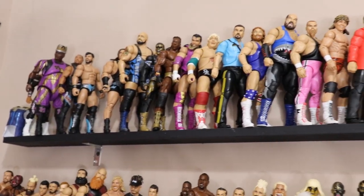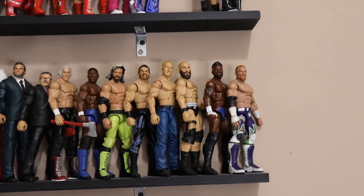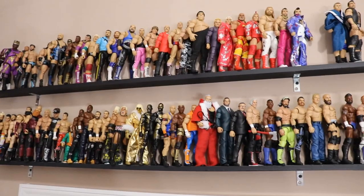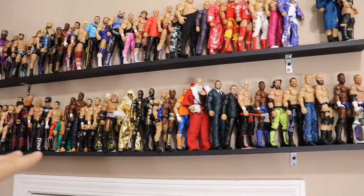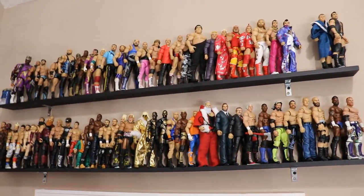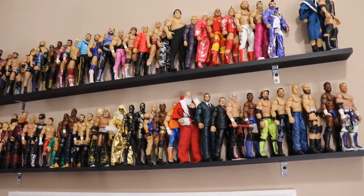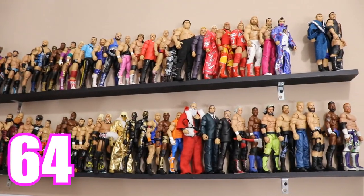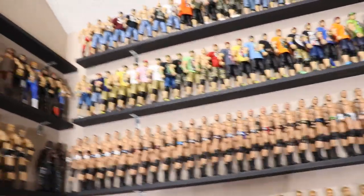Starting up here in this first section, I have a bunch of random figures — legends, random build-a-figures, random slots. There's a hole there, and we have some customs: the Chomper, the Benoit, the Buddy Murphy, all that good stuff. I counted both shelves: on the top shelf we have 29 figures and on the bottom we have 35. Combine those two numbers together and there are 64 total in this section.